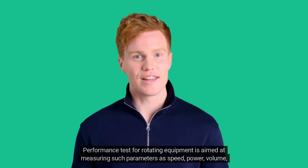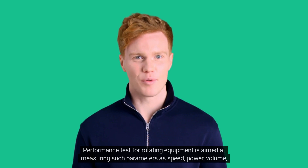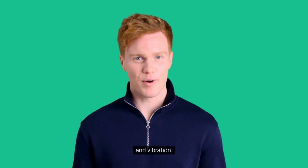Performance test for rotating equipment is aimed at measuring such parameters as speed, power, volume, and vibration.